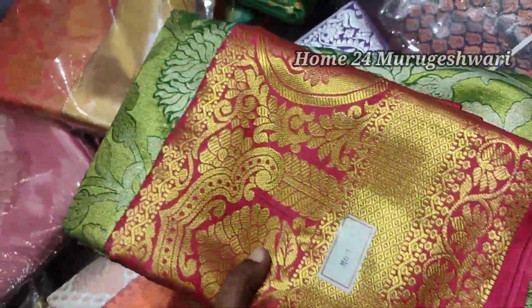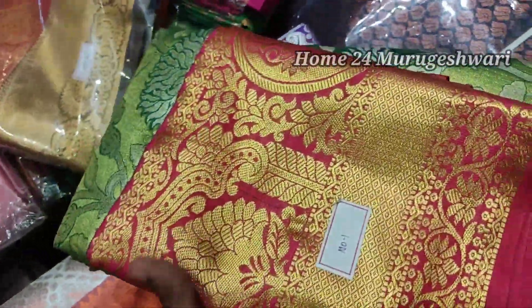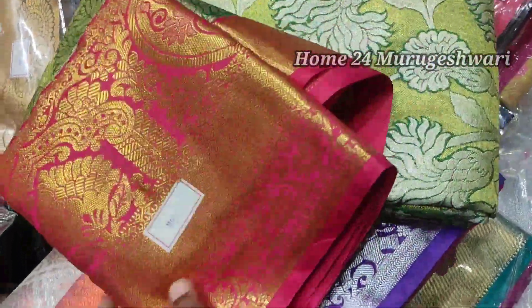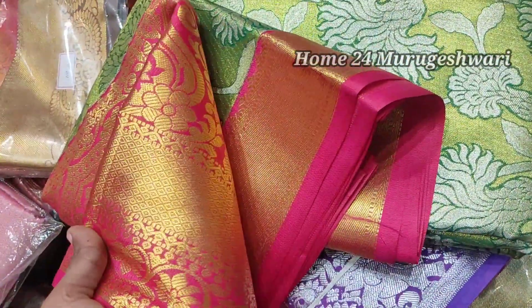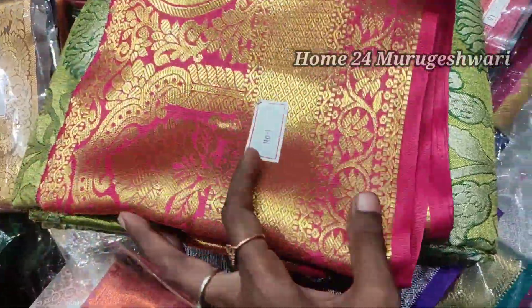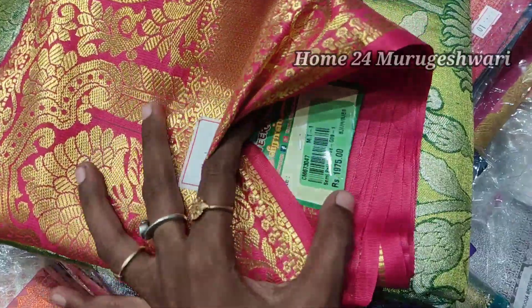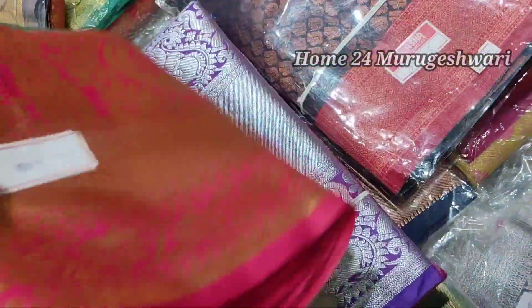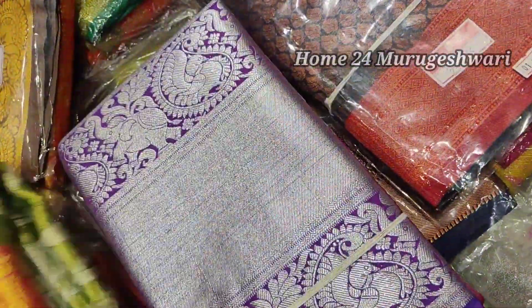Hello friends, welcome back to our channel HOME24. In this video, we have a great request from Shri Veera's Creations. This is the latest collection of Shri Veera's Creations, priced at $1,975. These are all online trending sarees. You can see the Shri Veera's Creations on the YouTube channel.